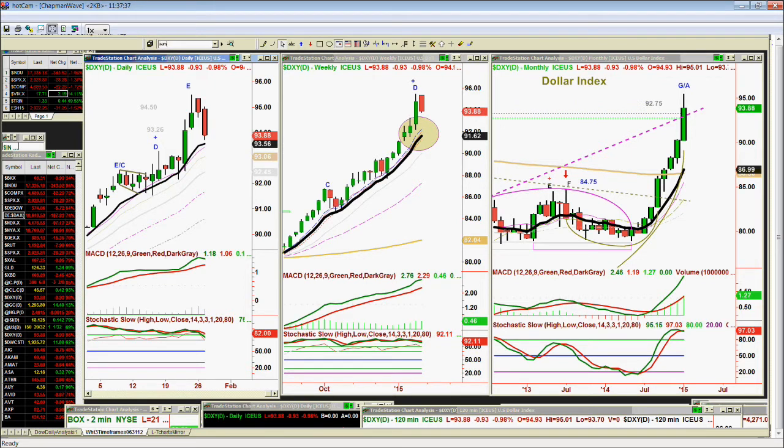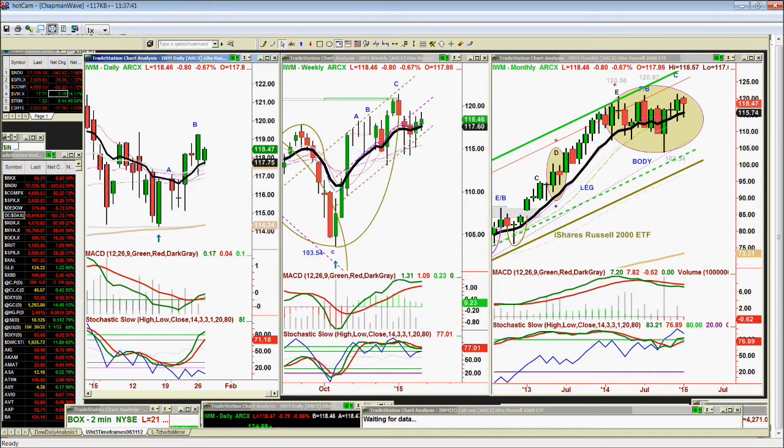When we talk about the IWM — the fact that Mark brought it up — even now it's only down 80 cents. This rotational correction is continuing. If the IWM breaks under 117, then we're looking at a slightly different picture. But right now it's at 118.50. So what are you looking at in terms of the IWM? Do you have a position at all?